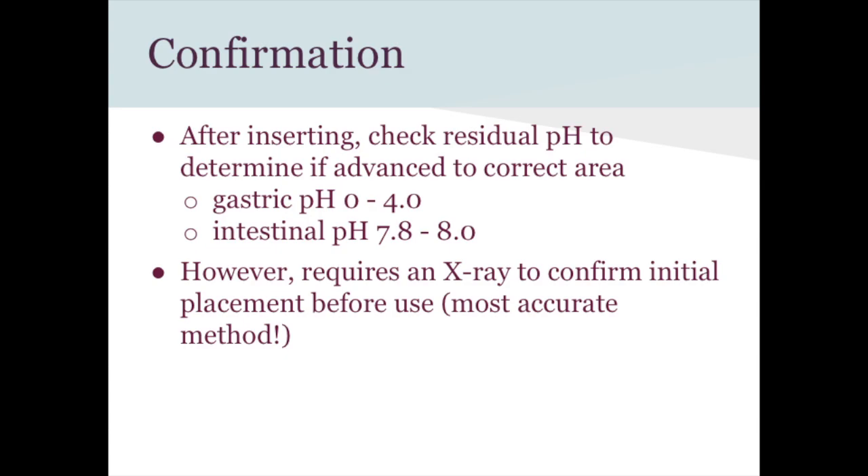Question: For medications you can't crush, how do you give them through the tube? Answer: You can't. The doctor has to find another route, such as ordering a non-sustained-release liquid form of the medication.